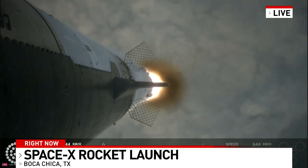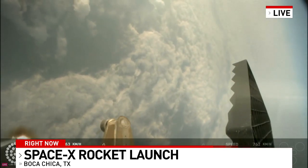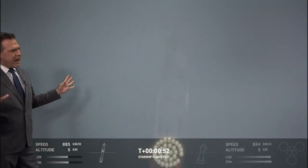Look at that little shadow through the fog there. We're seeing 32 out of 33 engines lit on the Super Heavy right now. Take away the lower third real quick — I want to check. You're missing an engine. You're missing one engine. So not optimal.